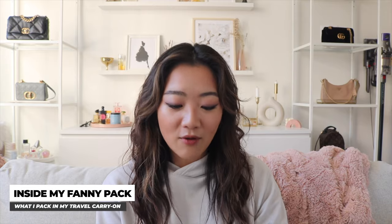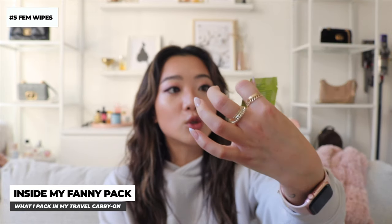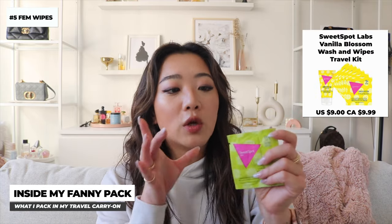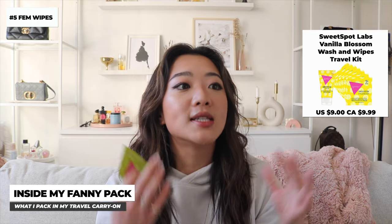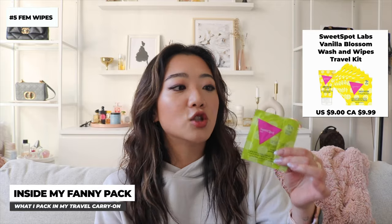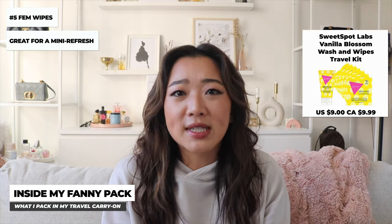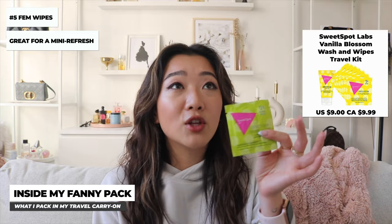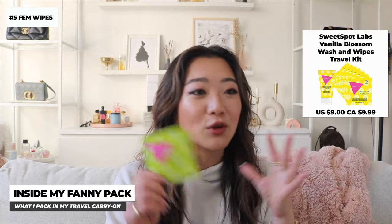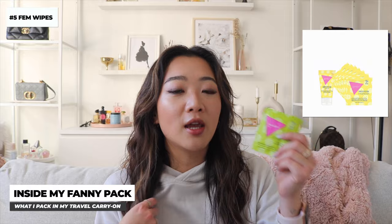The next item is a feminine wipe by Sweet Spot. I always always carry a few with me — I'll link it below, it's from Amazon. When you're traveling on a plane you just feel so gross, and especially for girls this is so useful whether you have your period, are coming off it, or just feel gross from a long travel day. Whenever I use this while traveling I already feel like I took a mini shower, so this is something I always carry.